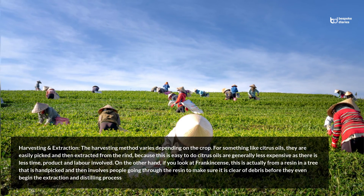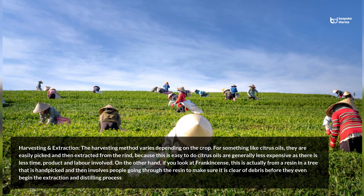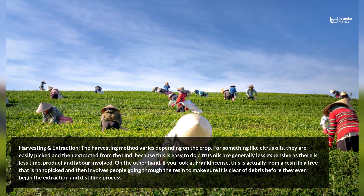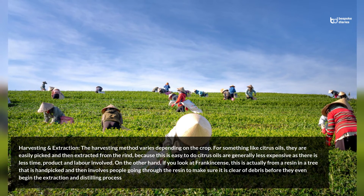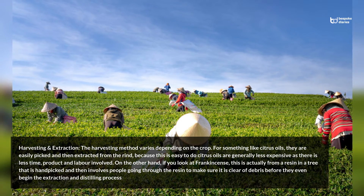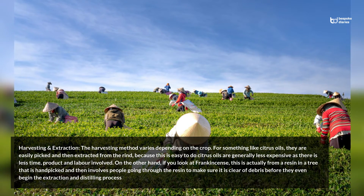Harvesting and extraction: The harvesting method varies depending on the crop. For something like citrus oils, they are easily picked and then extracted from the rind. Because this is easy to do, citrus oils are generally less expensive as there is less time, product, and labor involved.